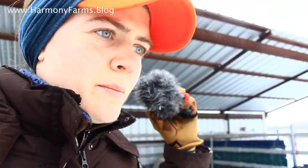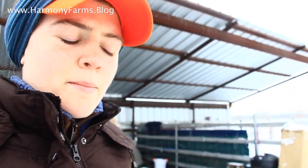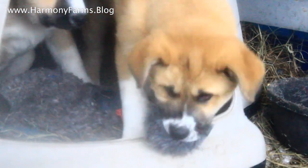The puppies are absolutely obsessed with this microphone on my camera. Every time I set it down they attack it — it's got dog mouth stuff all over it right now. If you notice any compromise in sound quality, it's because they ripped the microphone off my camera.